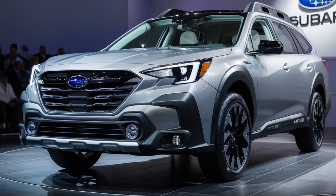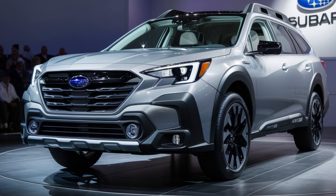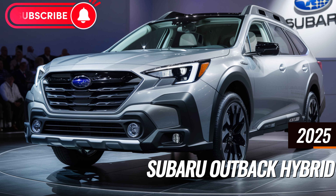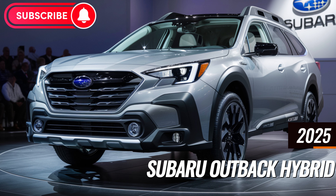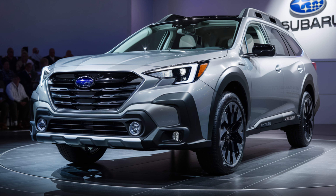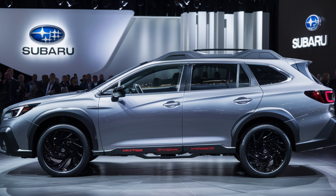Welcome back car enthusiasts. Today we're diving deep into the exciting world of Subaru with an exclusive look at the highly anticipated 2025 Subaru Outback Hybrid. According to the latest news from Subaru, this upcoming model is set to redefine adventure and efficiency. Let's explore what this groundbreaking SUV has in store.